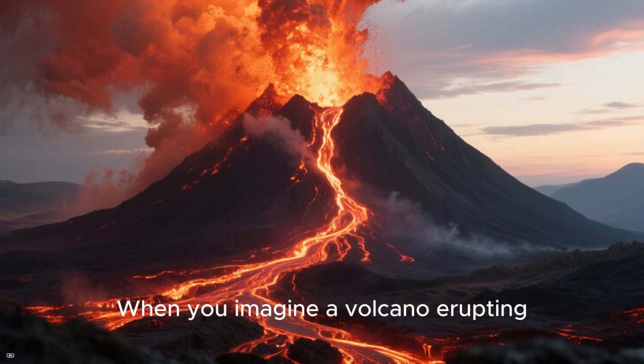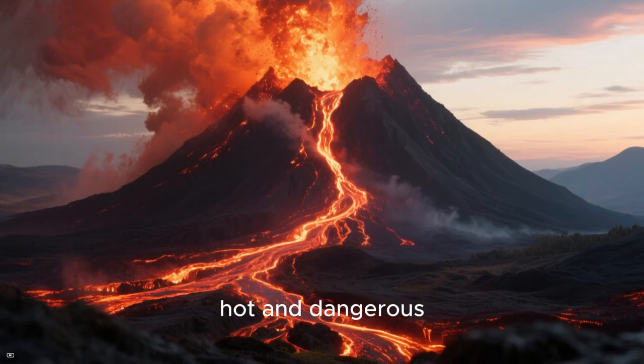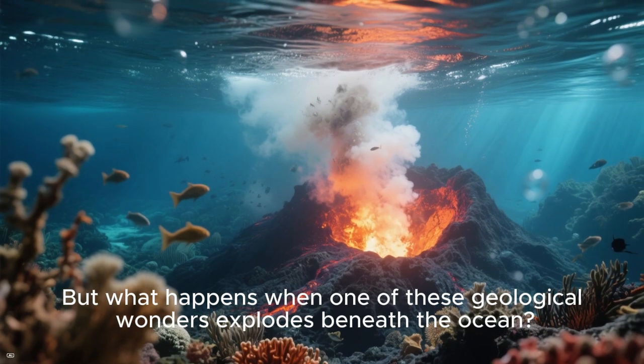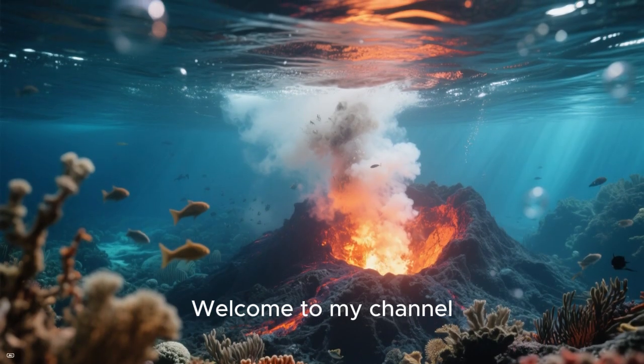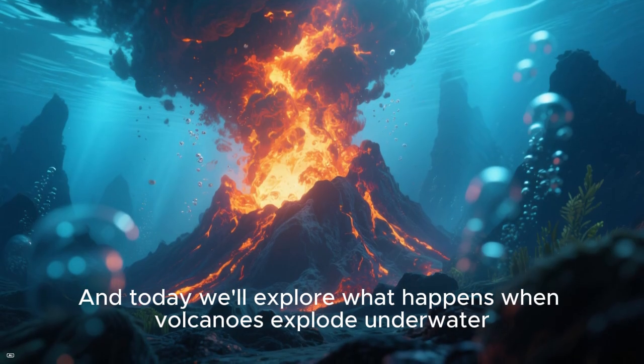When you imagine a volcano erupting, you probably picture molten lava spilling down a mountainside, hot and dangerous. But what happens when one of these geological wonders explodes beneath the ocean? The results can be just as dramatic. Welcome to my channel, and today we'll explore what happens when volcanoes explode underwater.